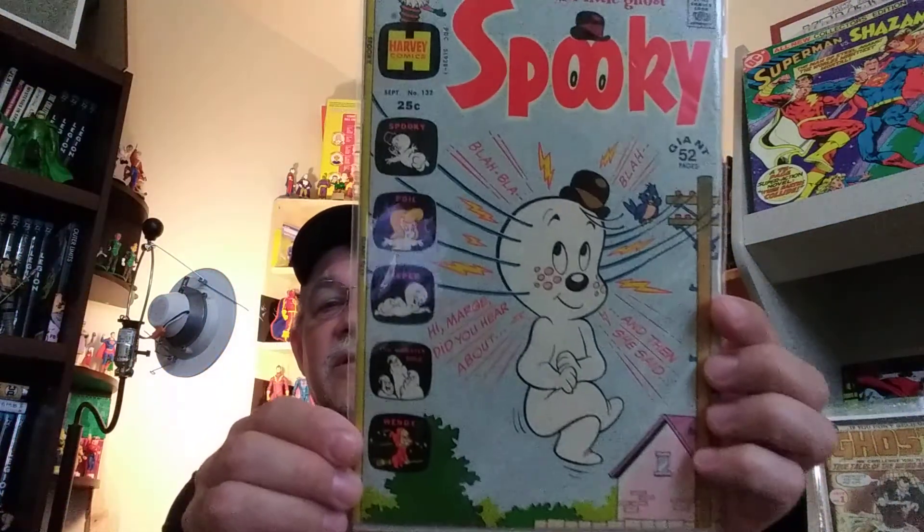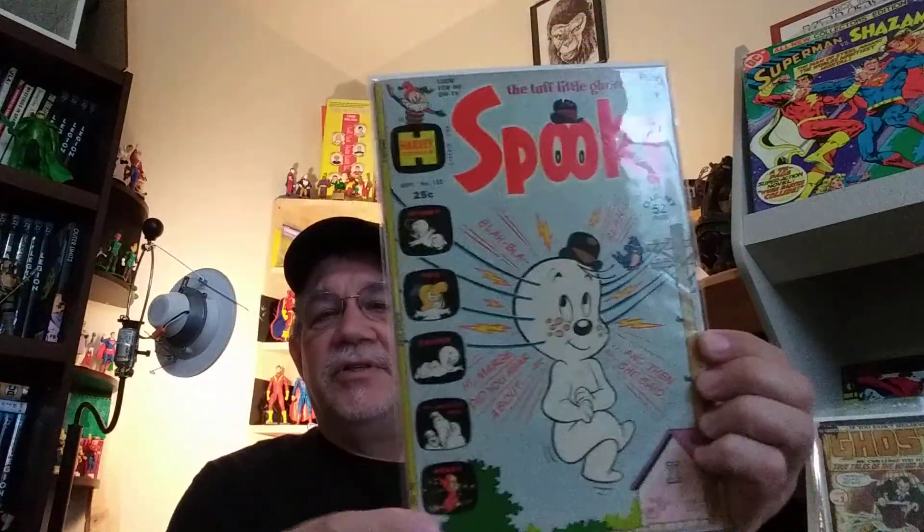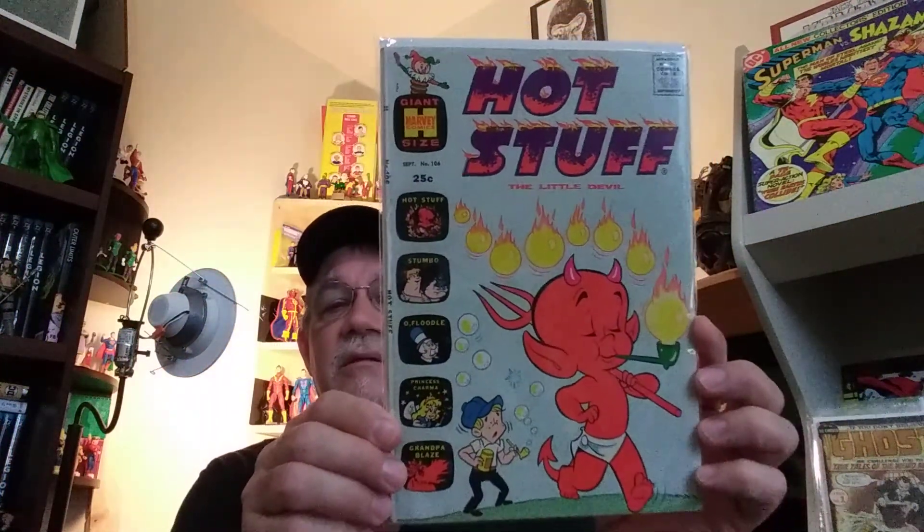And we've got another Giant — Spooky 132. This isn't a square-bound; it's saddle-stitched or whatever. There's some more fun stuff. Hot Stuff the Little Devil, number 106. I've actually got either the first issue of Hot Stuff or the first issue of Spooky — I'll have to look through my books. It might be on the shelf here, I'm not sure.